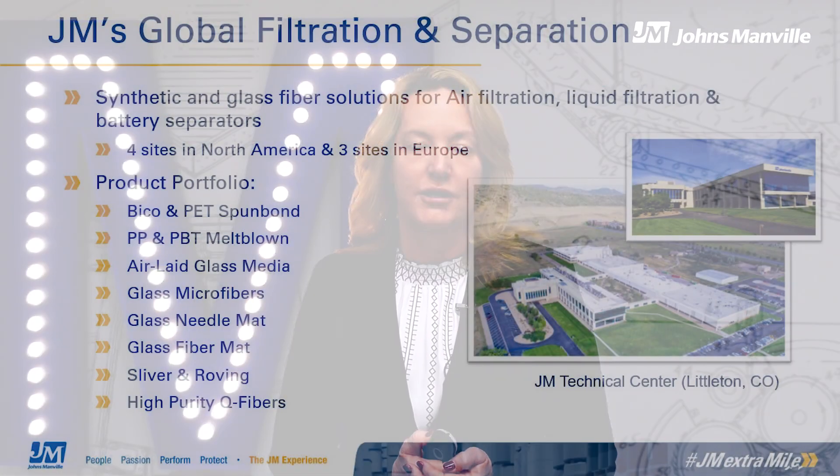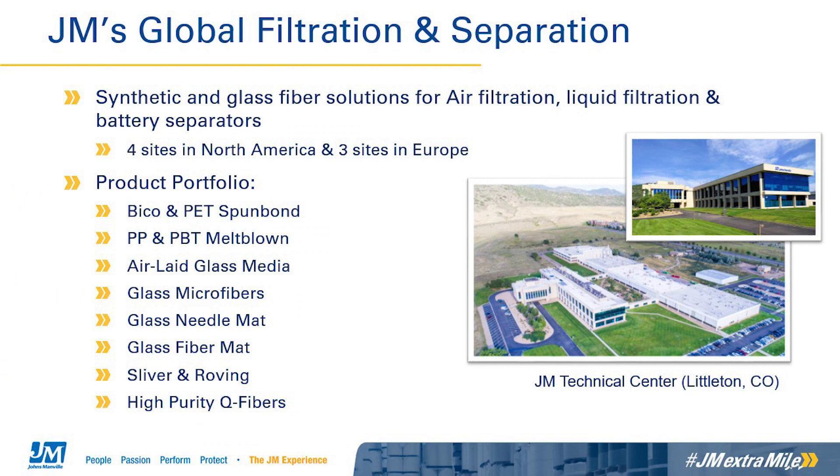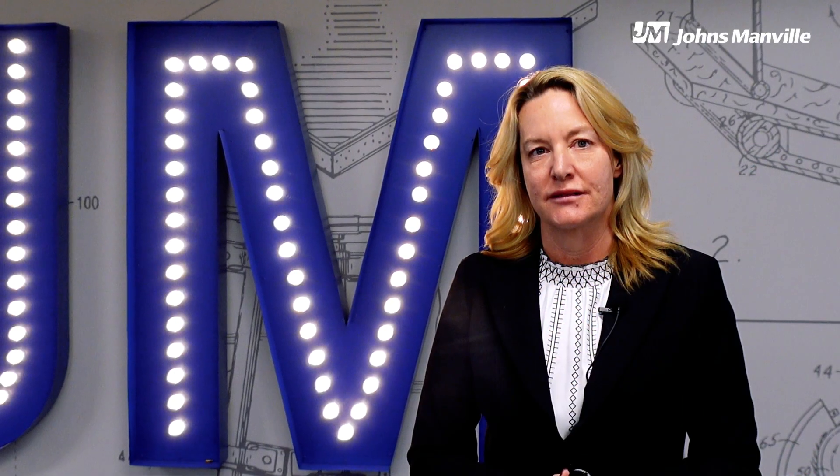JM has a broad range of manufacturing technologies which include both synthetic and glass. Our synthetic products include spunbond polyester or PBT, melt-blown polypropylene, and melt-blown PBT. Our glass-based products include glass air media, sliver, and microfibers. Our diverse portfolio allows us to design and engineer custom solutions to meet existing and emerging customer application requirements. Protecting our employees, customers, and the environment is a JM core value.